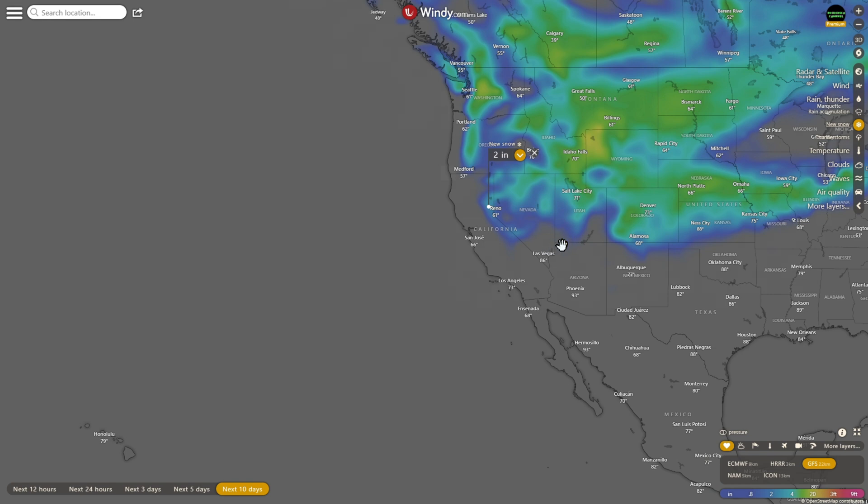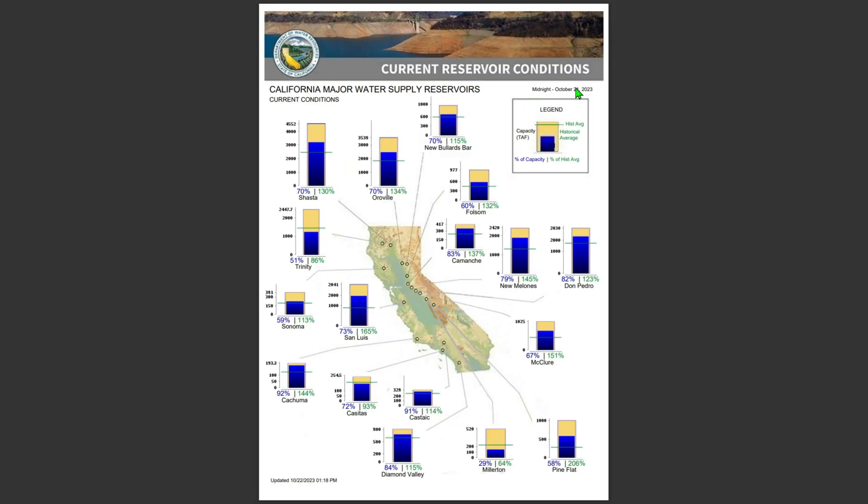Let's check the percentage of capacity for each lake. Looking at current California major water supply reservoir conditions: Trinity is at 51%, Oroville at 70%, Shasta at 70%, New Bullards Bar at 70%, Folsom at 60%, San Luis at 73%, Diamond Valley and others available to check. Tom Pedro is at 82%, New Melones at 79% — not looking too bad. Millerton is at 29%, which is way down, as it always tends to be.